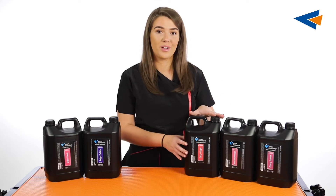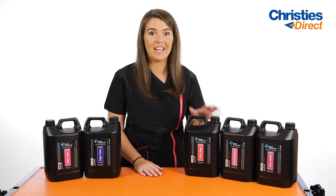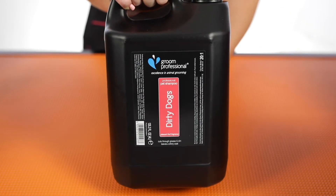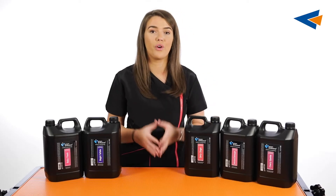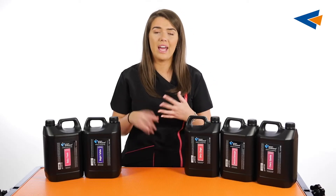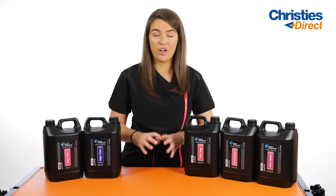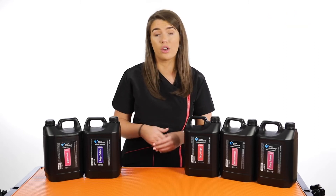This is the Groom Professional Dirty Dog Shampoo and it's a really amazing cleaning shampoo. It's going to break down any sort of dirt or grime in the dog's coat — just like it says on the label. Any dogs that are out in the country, any dogs that are maybe not getting washed regularly, this is literally going to break down any sort of dirt, grease or grime without being harmful or harsh to the coat or skin.